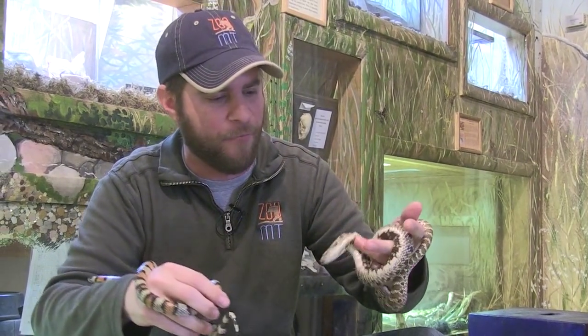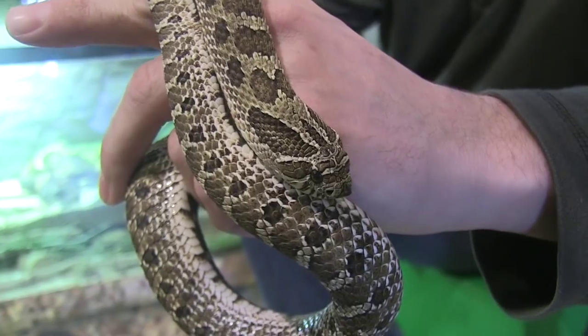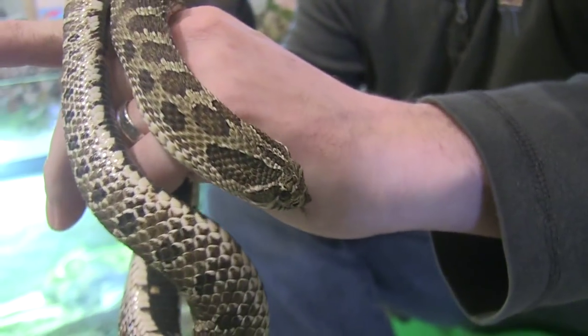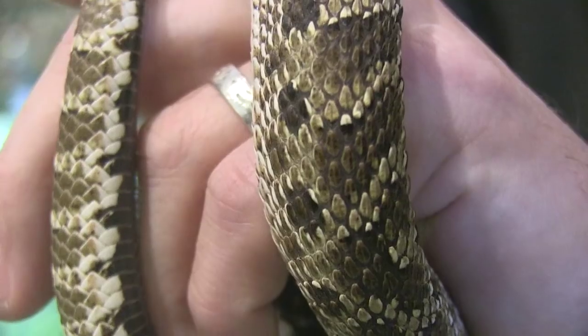Now we've met these two before, but my gosh, they're just so cool — you just can't get enough of them. First of all, this little guy right here, this is Grumpy. He's named Grumpy because he's very grumpy. He's what we call a western hog-nosed snake. And get this — there's a lot of debate whether or not this snake is venomous or not. Yikes! And here I am holding him.